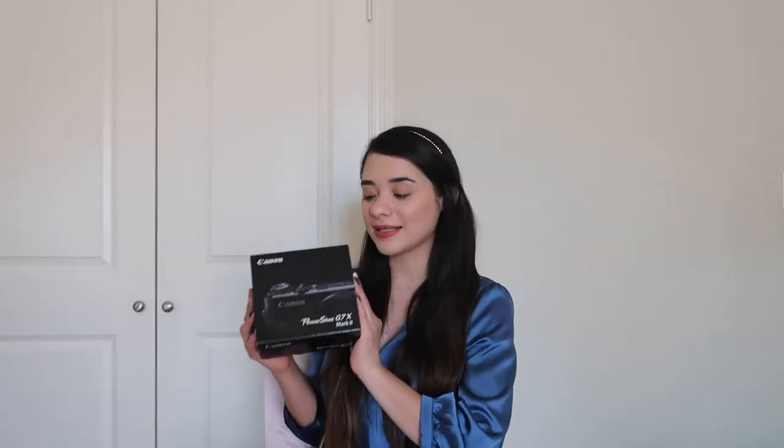Hello guys, welcome back or welcome to my channel. My name is Jessie for those of you that don't know me. Today I'll be doing the 'What I Got for Christmas' video and I'm so excited. Before we start, I just want to say I'm super thankful for everything that I got and I appreciate everyone that gifted me something this year. I love you guys — let's start!